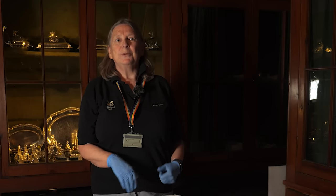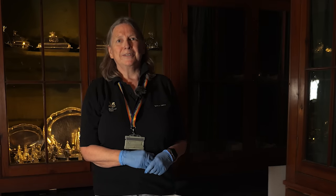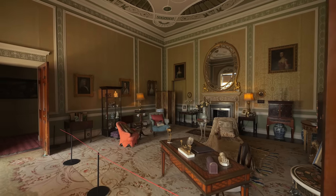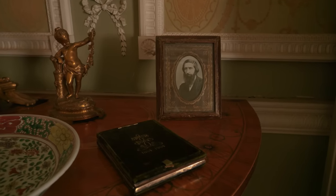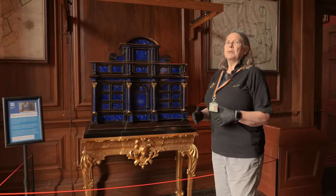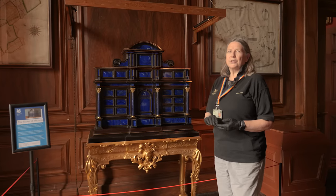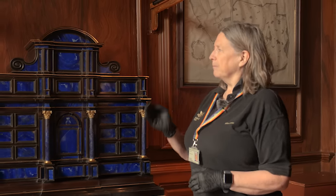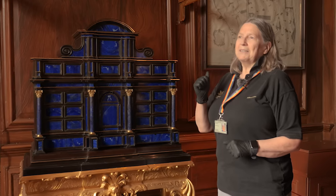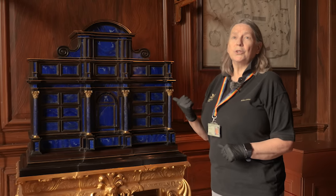Next, we're going to go to a room called the Anti-Study, where we're going to look at one of the pieces of furniture in the collection. This is one of the treasures of our collection — a lapis lazuli cabinet. It was made in Rome in 1640, and the family purchased it on their grand tour. Lapis is the Roman word for stone, and lazuli is a Persian word meaning sky or heaven, because of the colour — it looks like the sky or heaven.